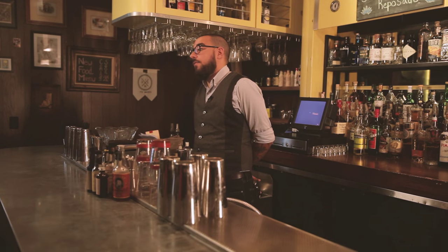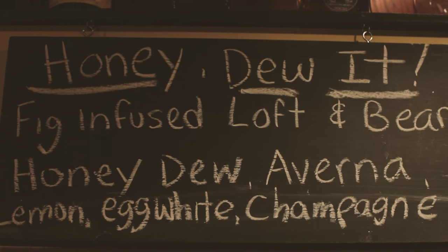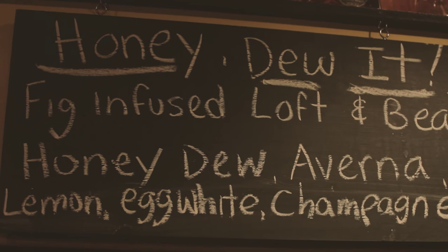We wanted to do silly things, so we have a cocktail with Miller High Life as the topping on it, and then we have a cocktail that is much more of an adult drink — all alcohol with a lot of weird ingredients. We try to really balance everything out.